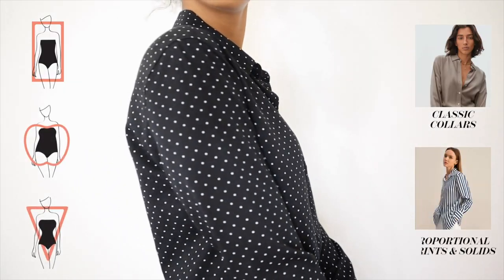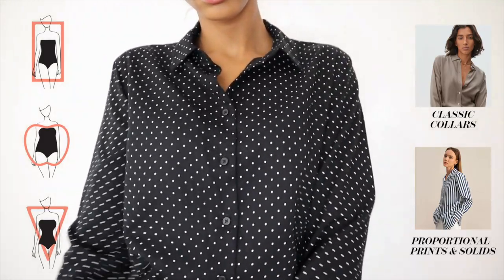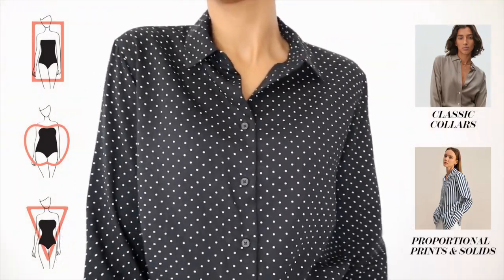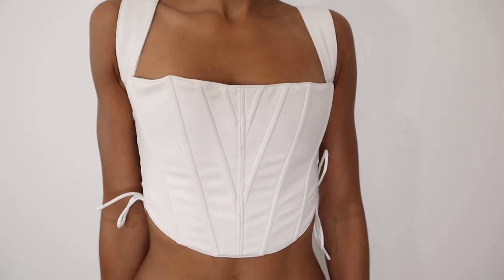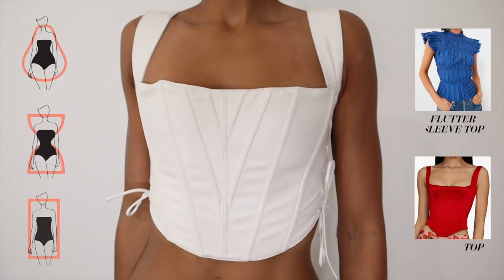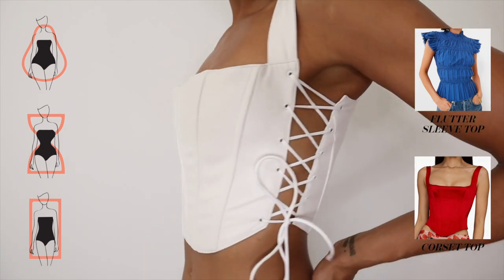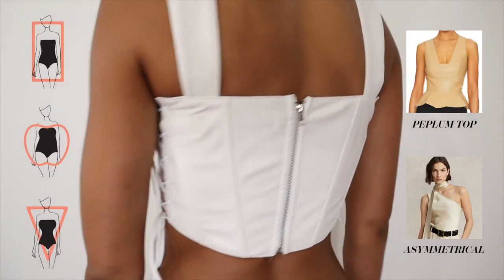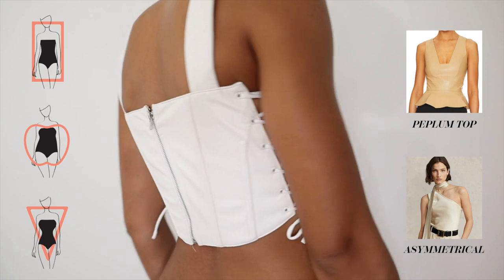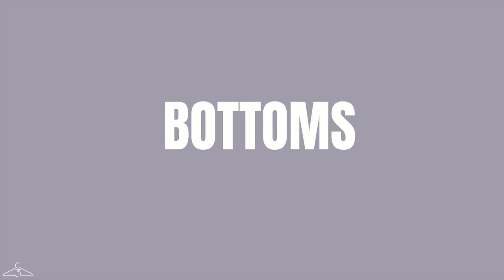If you're a rectangle, inverted triangle, or apple, go for classic collars, proportional prints, and solid colors. For the statement top, if you're a pear, hourglass, or rectangle, try a flutter sleeve or corset top. If you're a rectangle, apple, or inverted triangle, a peplum top and an asymmetrical top will be great options for you as well.